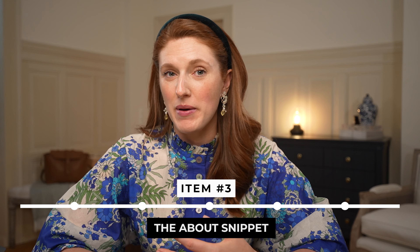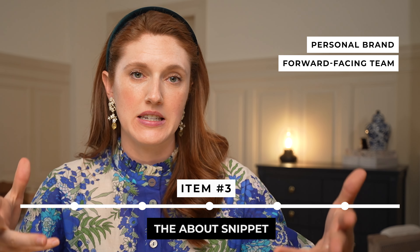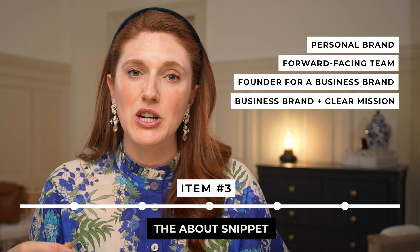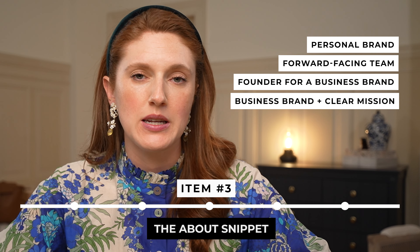Item number three: the about snippet. If you have a personal brand, a very forward-facing team or founder, or alternatively a pure business brand with a really clear mission and reason for existing, an about section snippet is perfect to put on your homepage too. Just like with the offerings snippet, we give the main quick hints of information but hold back on the full story until they click over to the full about page. You'll want a short section of copy, a call to action to the full about page, and if it's a personal brand, definitely a photo of that person too.